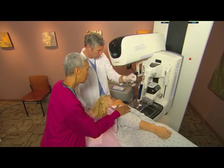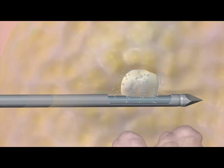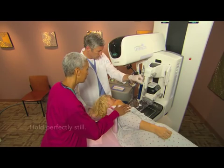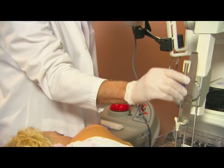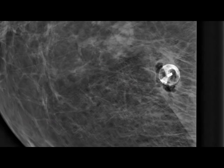Now they're ready to take the tissue sample. The biopsy system uses vacuum pressure to remove the sample, flushing the area with fluid at the same time. They will take a few samples to make sure they have enough tissue for diagnosis. This usually takes less than a minute. Finally, the physician places a tiny marker at the spot where they took the sample. The marker will be visible in any future imaging to show exactly where this biopsy came from.